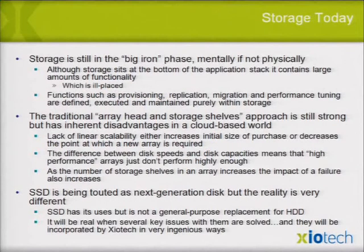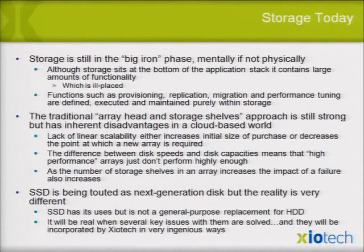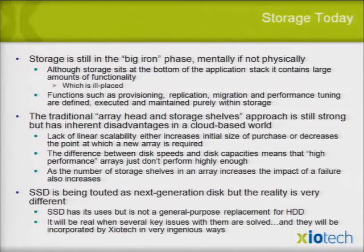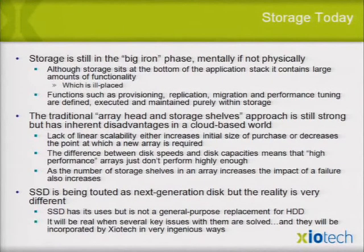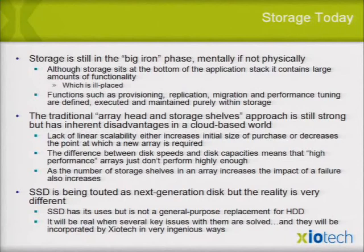Storage is still in the big iron phase mentally, if not physically. Storage sits at the bottom of the stack — what does it know about the application? All the features that have come out of array controllers over the last 20 years — and I'm one of the guilty parties, with a couple hundred patents my team developed that HP now owns — provisioning, replication, migration, performance tuning — it doesn't make sense because the application is the one that knows what's going on.